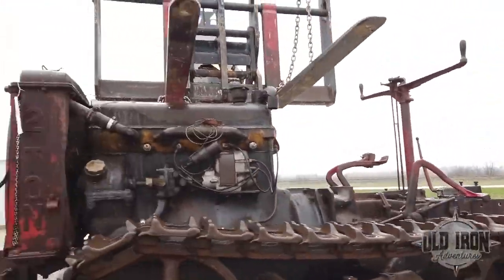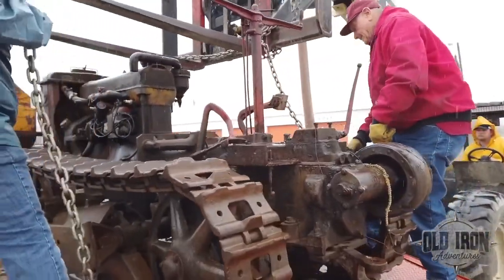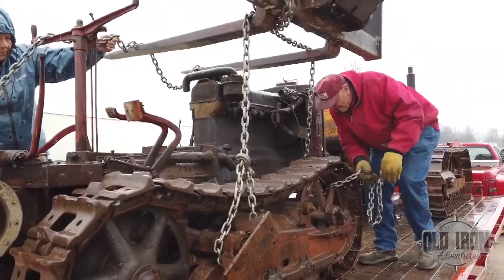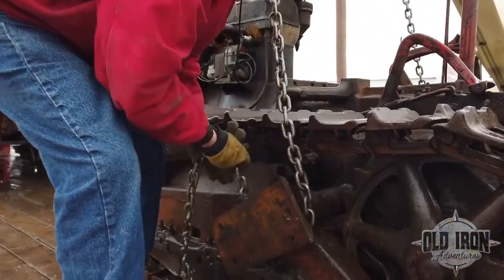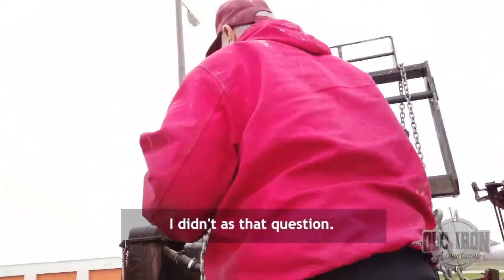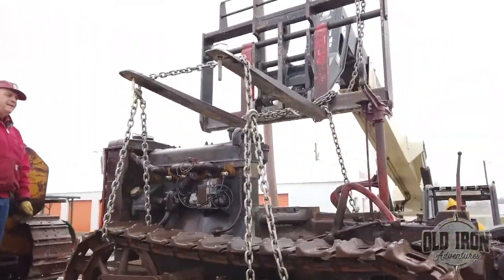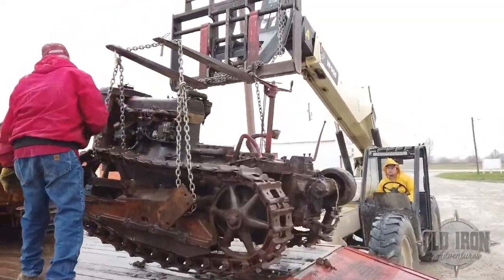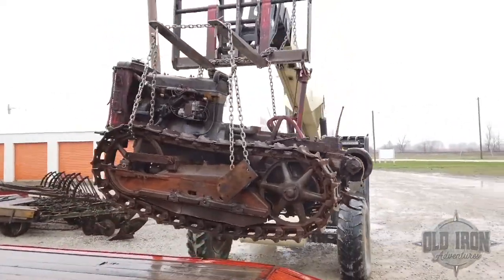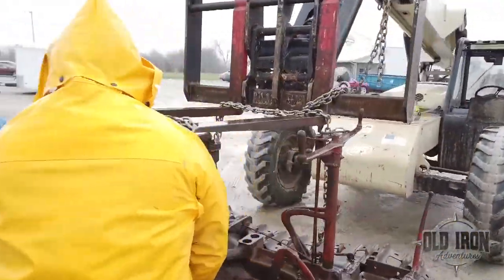This tractor is a Caterpillar two-ton, which started out as the Holt two-ton and was later renamed after the merger of Best and Holt in 1922. It was first introduced in 1924, with production ending in 1928. It's powered by a four-cylinder, 251 cubic inch engine rated at 18 horsepower on the drawbar and 25 horsepower on the belt. This one needs some work, but still is a restorable tractor.